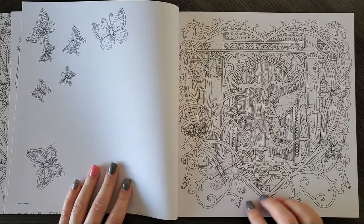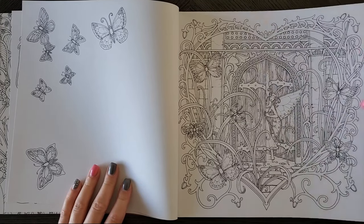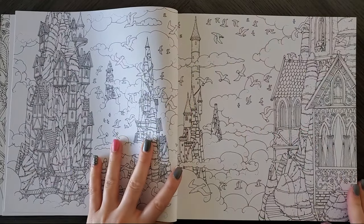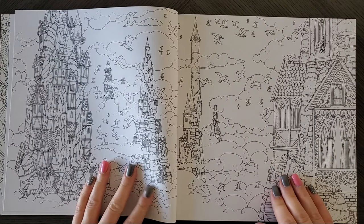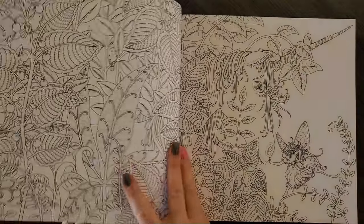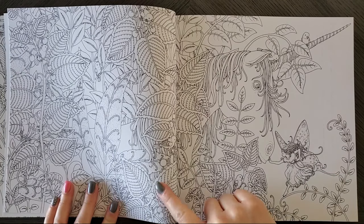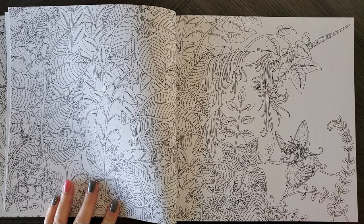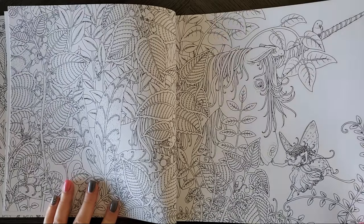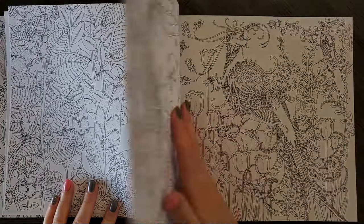We've got all these butterflies here coming out and like a little fairy butterfly. I've seen so many people color these and they're just so pretty. This one would be fun because all these castles look like they're high above the clouds — you could do something really fun with that. This unicorn one is so pretty also. The leaves kind of remind me a lot of Johanna Basford in style, so if you're a fan of her artwork you might enjoy these. But then look, we've got the little fairy with her butterfly wings — this page is so adorable.